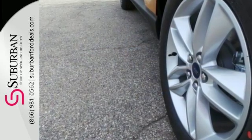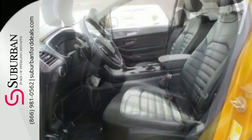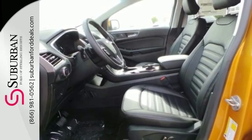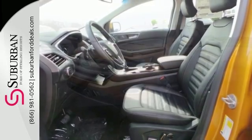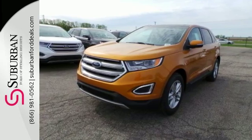Just hop in and go, and control your technology without taking your eyes off the road through SYNC. Advanced AdvanceTrac with roll stability control keeps the ride on track, while the personal safety and safety canopy systems keep you confident in an unpredictable world. You are unstoppable in this Ford Edge.